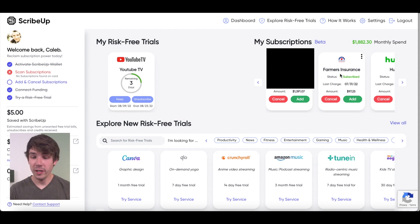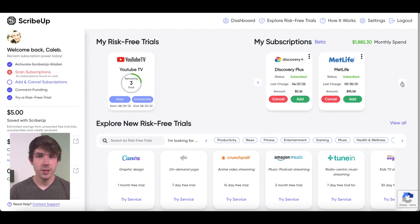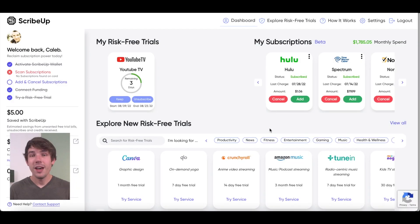The first couple are mortgage and insurance, and then we actually have Hulu, which is a subscription. The rest of them, aside from Discovery Plus, are not actually subscriptions — they're just recurring transactions. We don't honestly pay for that many subscriptions. Since I know that some of these aren't actually subscriptions, like insurance, I can go here and click remove to clean those up so my dashboard isn't cluttered and I can focus only on my actual subscriptions.